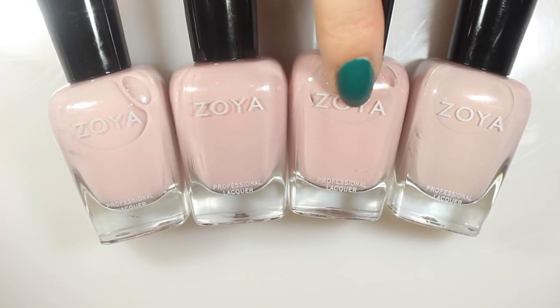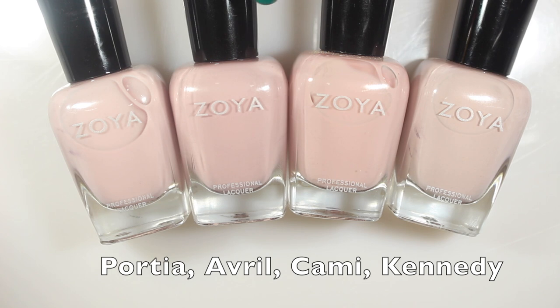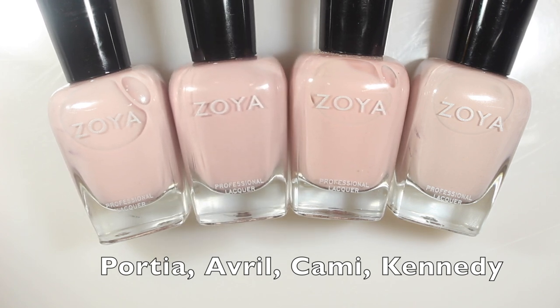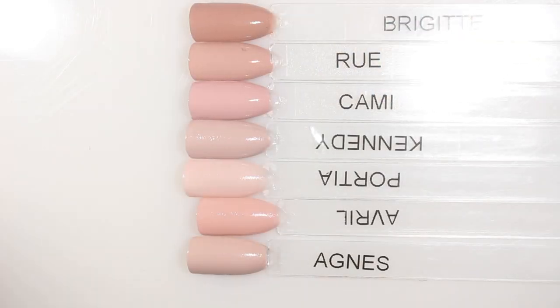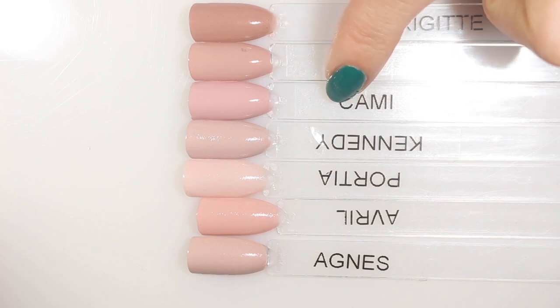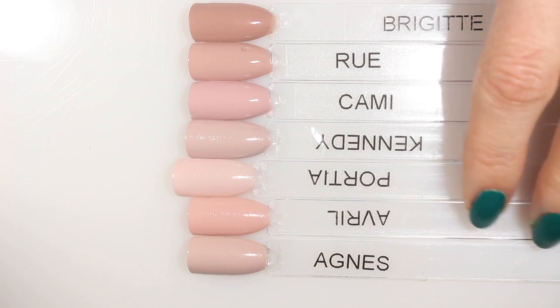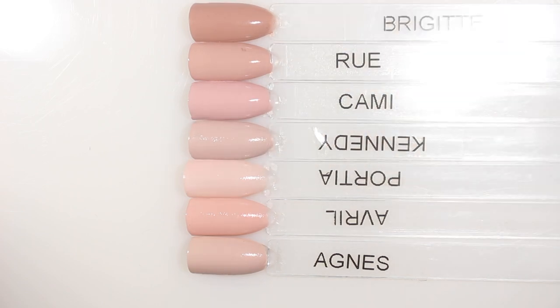Next up we have Portia, Cami, Avril, and Kennedy for comparison. I was sure there was going to be a dupe for this one. Cami in the bottle looks a little bit less mauve-y than it actually is. On the swatch sticks, Cami is a lot more pink than these other polishes — it has a kind of pinky purple undertone. Rue didn't have the same amount of pink, and Avril as a pinker Rue wasn't quite right either — it doesn't have the right purpley mauve underneath it. So this one also seems pretty unique to me.